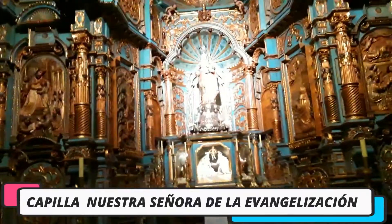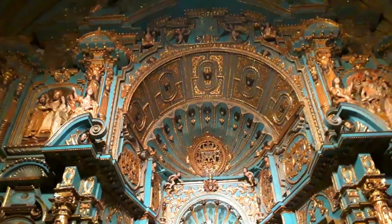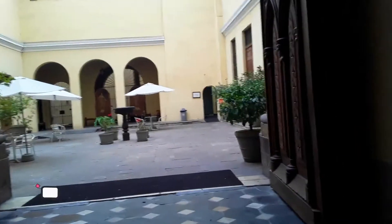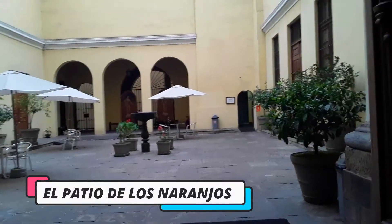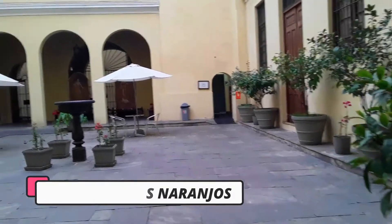Capilla Nuestra Señora de la Evangelización. Es una de las pocas capillas que conservan su altar barroco original, pues muchas poseen altares neoclásicos. Al lado derecho de esta capilla se encuentra ubicado el Patio de los Naranjos.